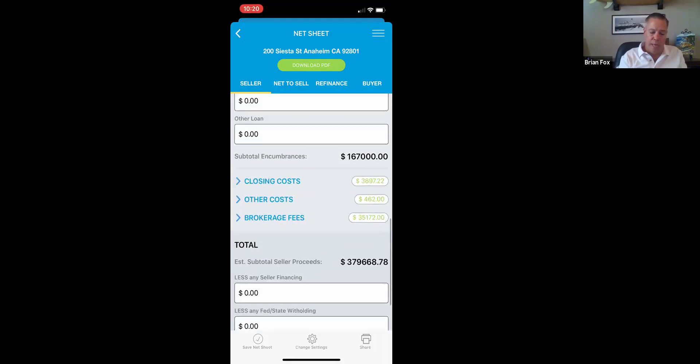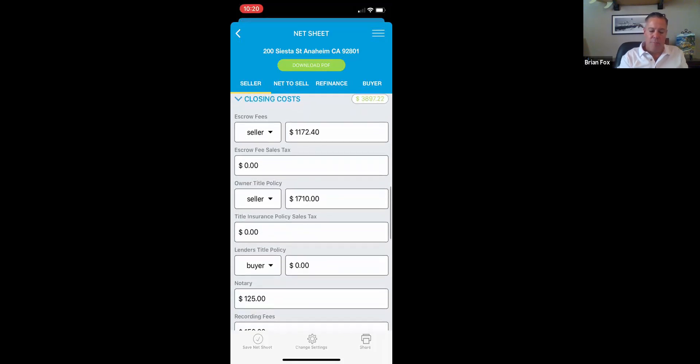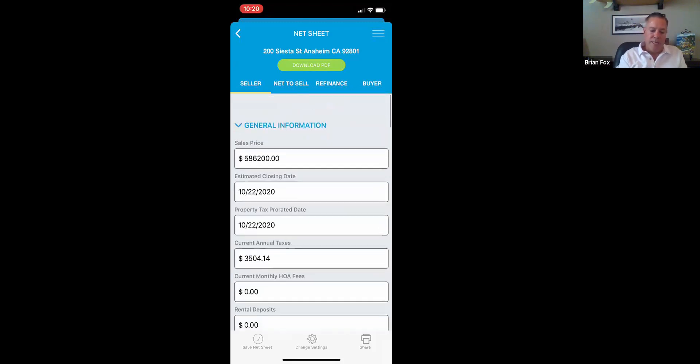With all that information, I can scroll to the bottom of the app and say, 'Jim, if all of that's right, you could walk away with $380,000 in your pocket right now if you decided to sell.' I can answer all of those questions on his doorstep, or by phone — I don't have to come back tomorrow or call him back later. I have everything in the palm of my hand. If you haven't met with your rep to customize your closing costs, please do — all your title and escrow fees can reflect your exact rates from your rate manuals.